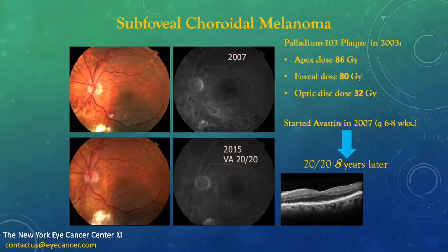Here we have a sub-foveal choroidal melanoma treated with palladium-103 ophthalmic plaque brachytherapy in 2003. The fovea dose was in excess of 50 gray — in fact, 80 gray. Treatment with Avastin was started in 2007, with injections given every 6 to 8 weeks. Eight years later, in 2015, he was 20/20. Unfortunately, he moved to Italy, and I hear he's doing quite well, but does not get periodic follow-ups.